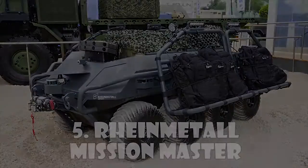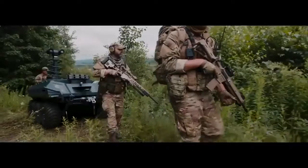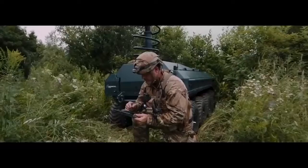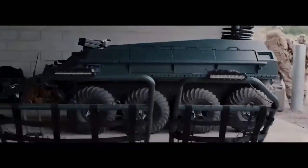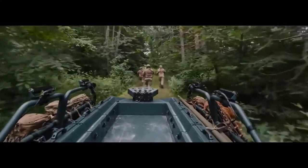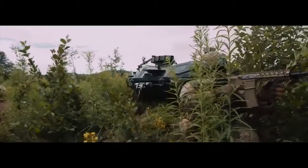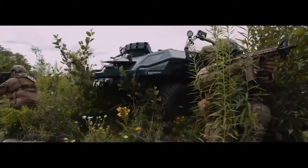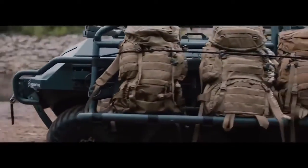Rheinmetall Mission Master: The Rheinmetall Mission Master is a multi-mission unmanned ground vehicle that allows the performance of various mission profiles, from mule to force protection and surveillance, using a variety of modular payloads. Capable of performing in dangerous or hard-to-reach areas, it provides safety and security to mounted and dismounted forces, increasing their operational effectiveness. Its highly modular platform allows operators to easily install different payloads to accomplish all kinds of missions.